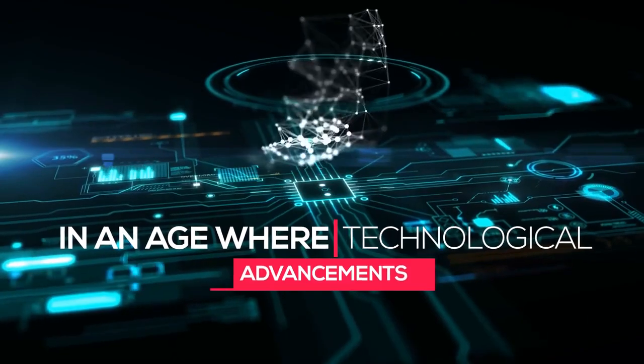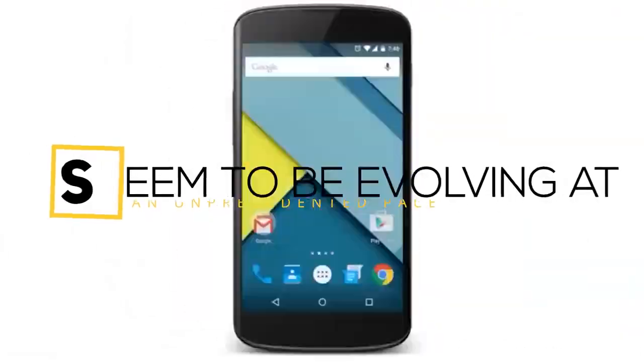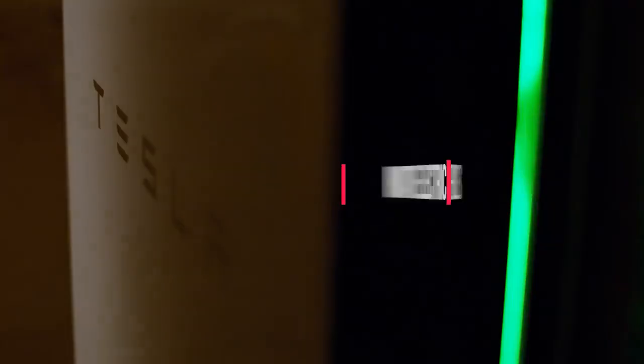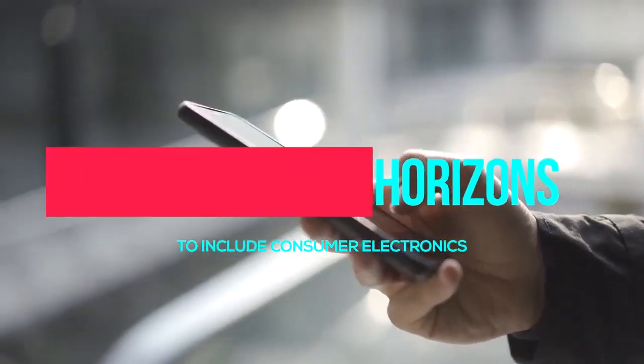In an age where technological advancements seem to be evolving at an unprecedented pace, the anticipation surrounding new devices is palpable. Tesla, renowned for its innovative electric vehicles and energy solutions, has expanded its horizons to include consumer electronics.